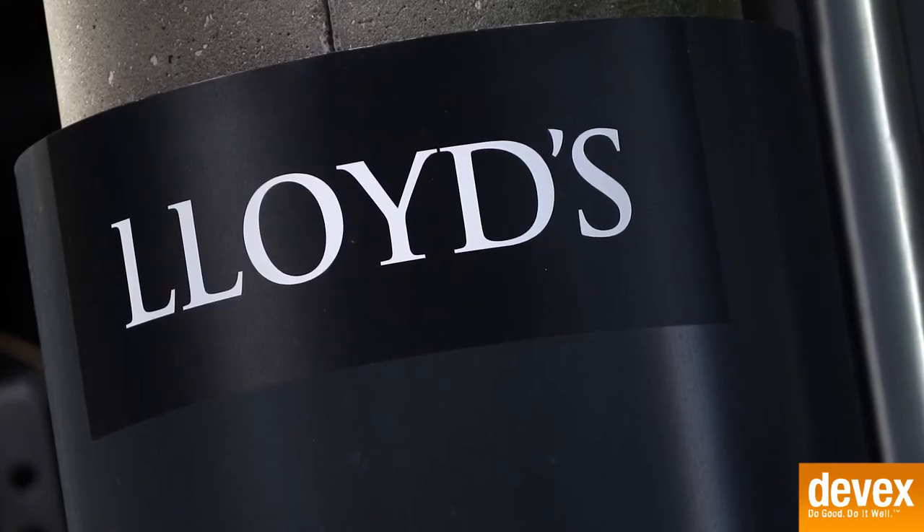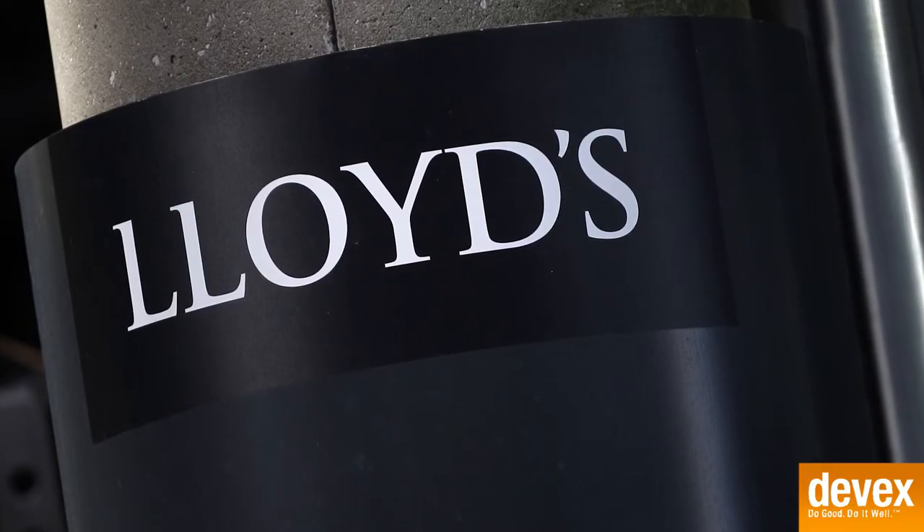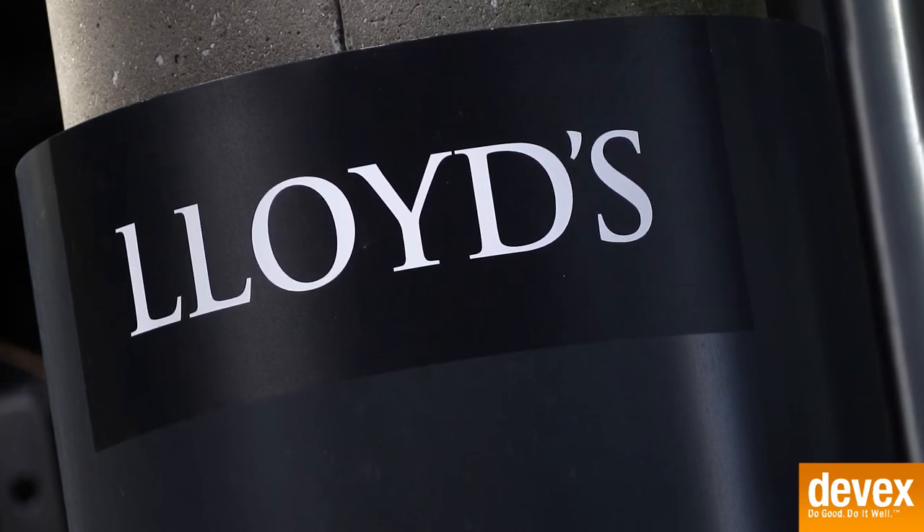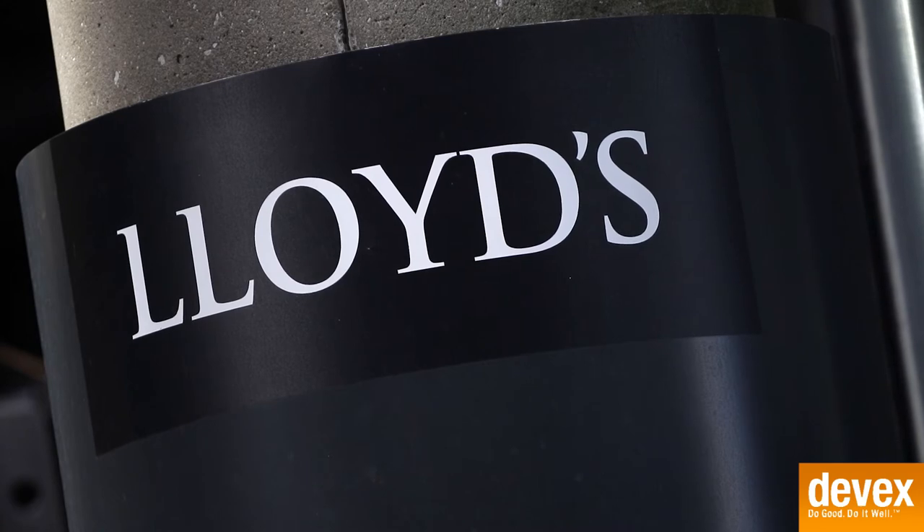We've been in this business for 65-plus years and have a great relationship with Lloyds of London, which is who we write this insurance through. Because of our long-standing relationship and the trust we have, we're able to make these unique programs available to our clients.